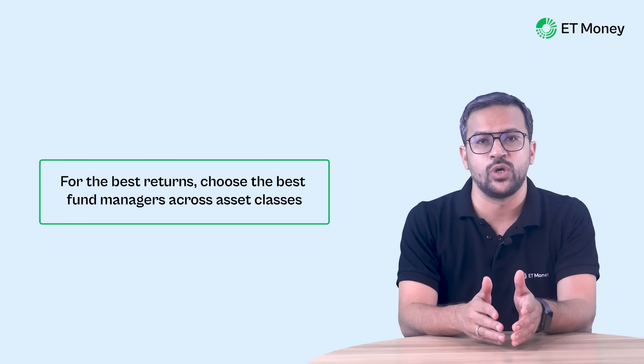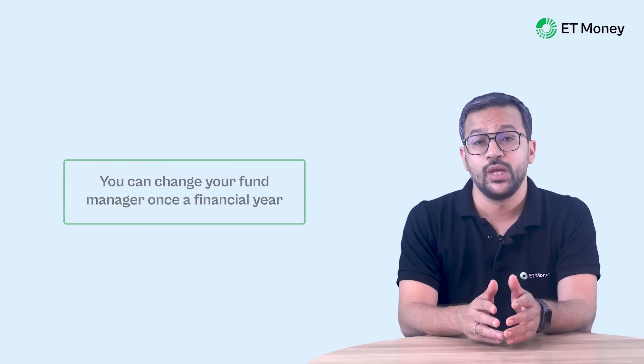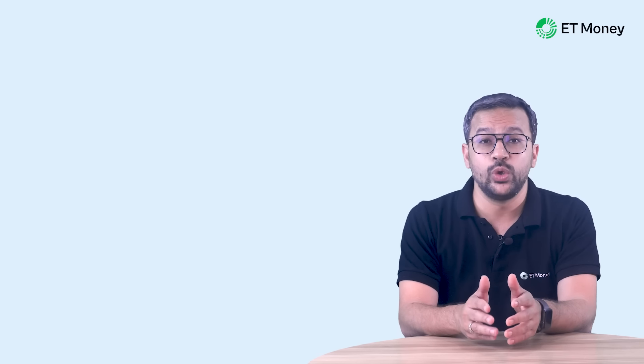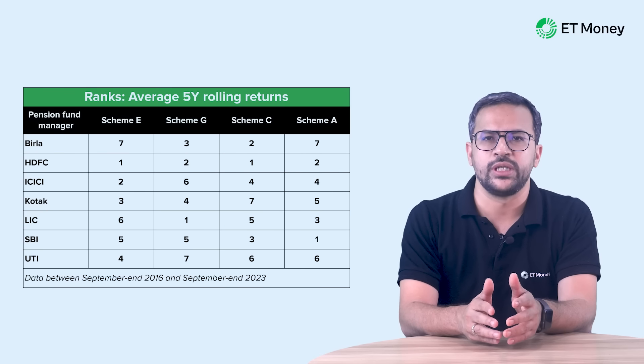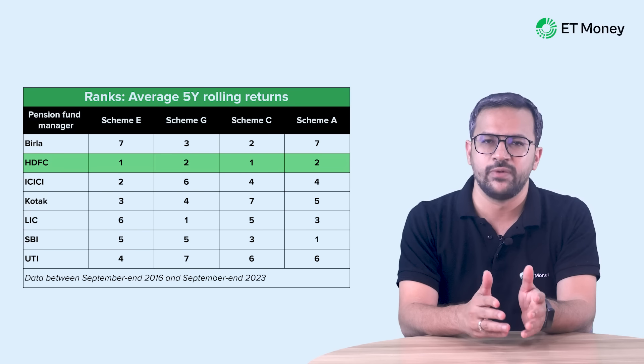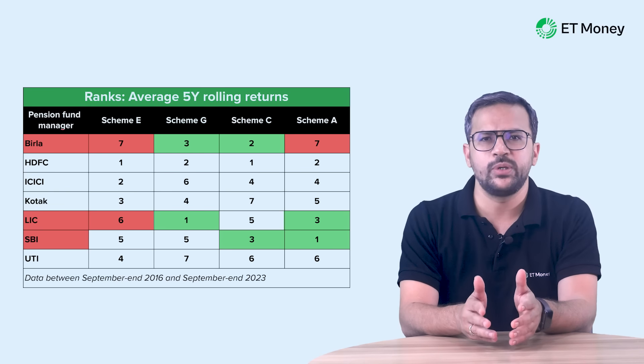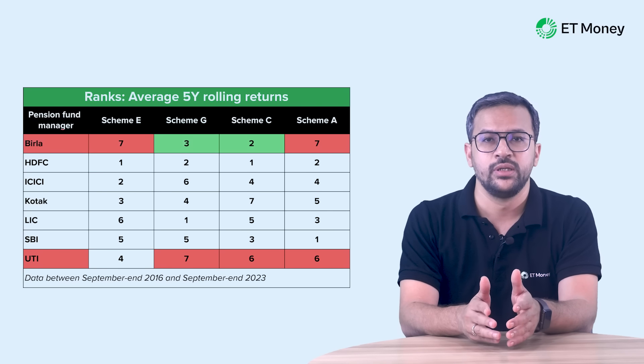If you want better returns from your NPS corpus, choose the best fund managers across asset classes and keep a tab on performance, making changes if a fund manager underperforms consistently. The current rules allow you to change your pension fund managers once in a financial year. If you want to keep it simple with a single fund manager, looking at the rankings table: HDFC stands at the top with all its schemes ranking 1 or 2. Aditya Birla, LIC, and SBI each have two of their schemes ranking between 1 and 3. On the other hand, UTI has three of its schemes ranking either 6 or 7. So in terms of average five-year rolling returns, HDFC is the best pension fund manager while UTI is the worst.